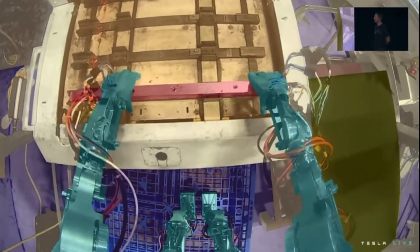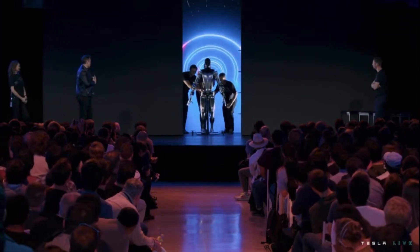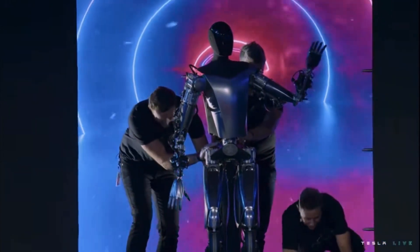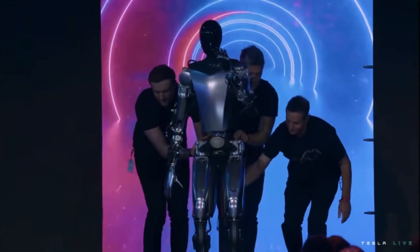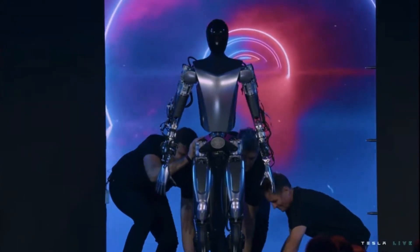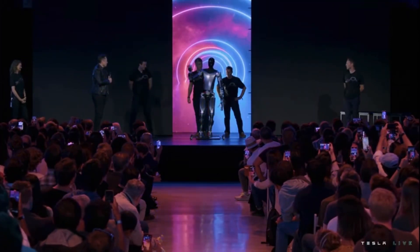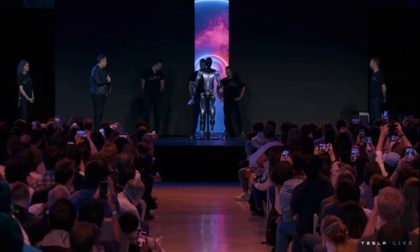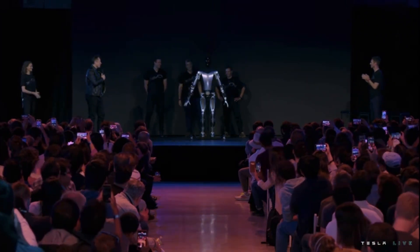After that short video, they unveiled another prototype of the Optimus robot. This time it was built from the ground up with completely Tesla-designed parts — all their actuators, cables, and everything holding the robot together was designed by Tesla engineers. So it does have a sleeker, more advanced look to it. This prototype is newer than the other one, and they've had more time working on the first one to where it can walk and move around and do more things.